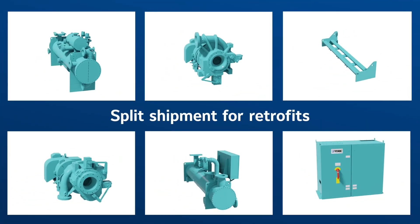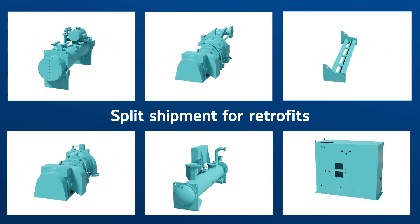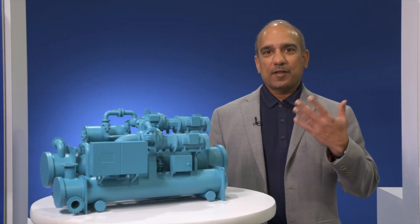This small CYK is designed for retrofits, so it can be completely taken apart and put back together at the job site. So why not consider replacing your old aging chiller with a CYK heat pump? Accelerate your journey to decarbonization with a CYK heat pump.